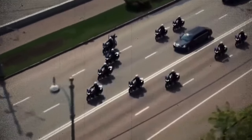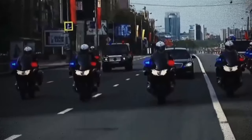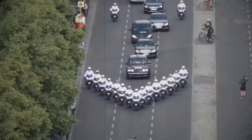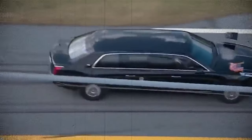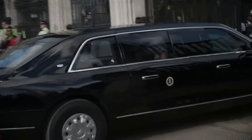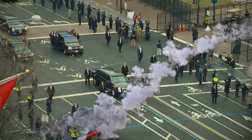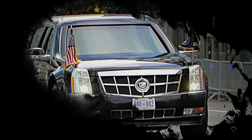Furthermore, the Beast is equipped with advanced technologies and countermeasures to further enhance its defensive capabilities. These include smoke screens that can be deployed to obscure visibility and disorient potential attackers. The Beast also features tear gas dispensers capable of reducing even the most hardened adversaries to tears, but its defensive features are just the beginning when it comes to the array of offensive capabilities.